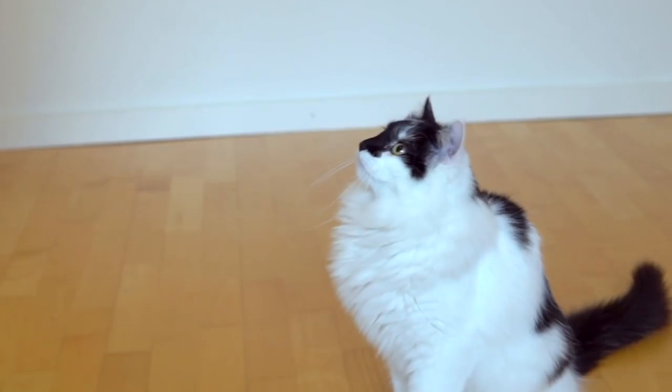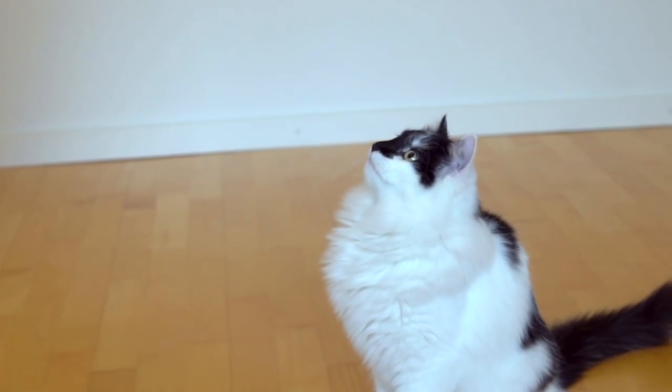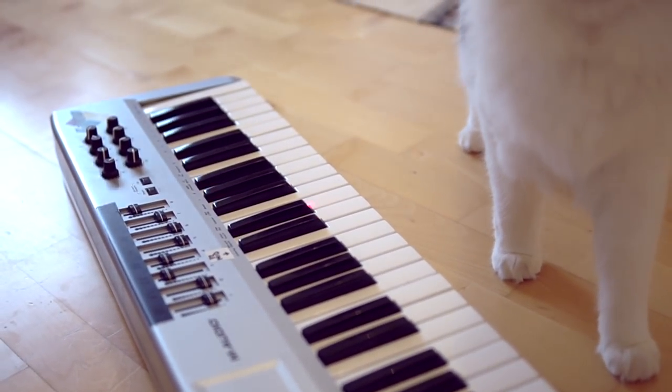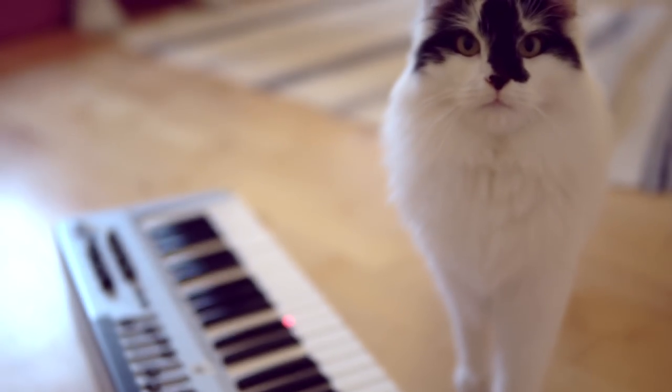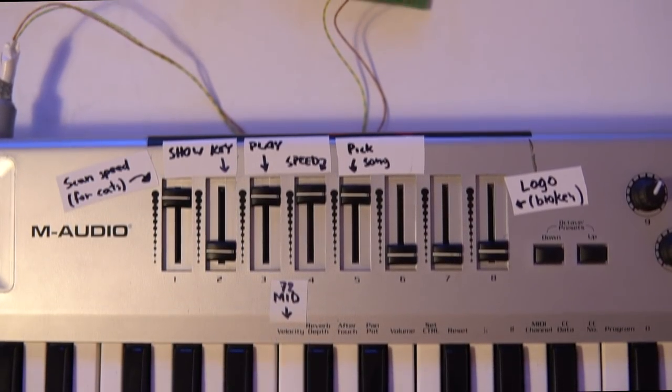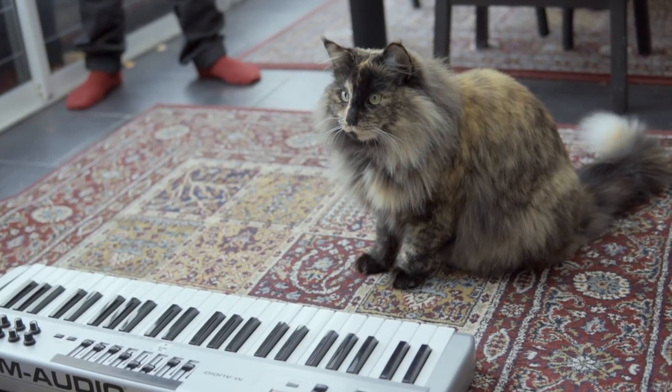So I got myself a cat, turned the device on, and immediately the cat completely ignored me. But I did some adjustments, I found a new cat, and I tried again.